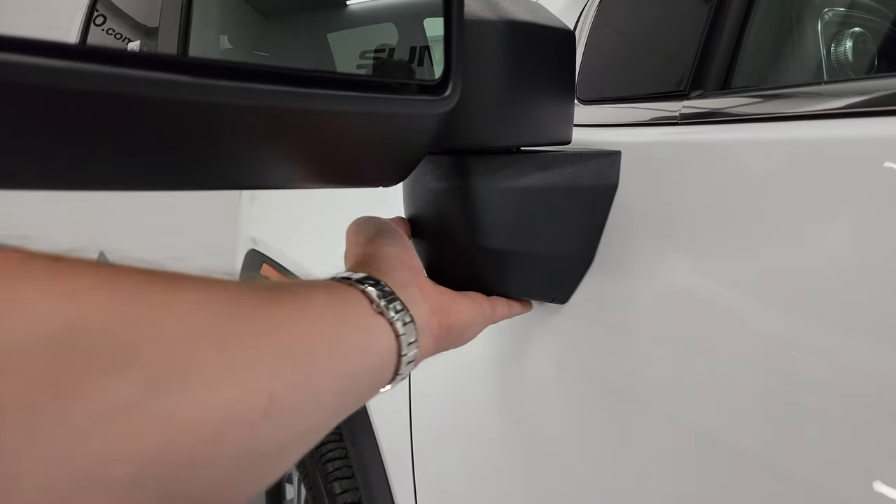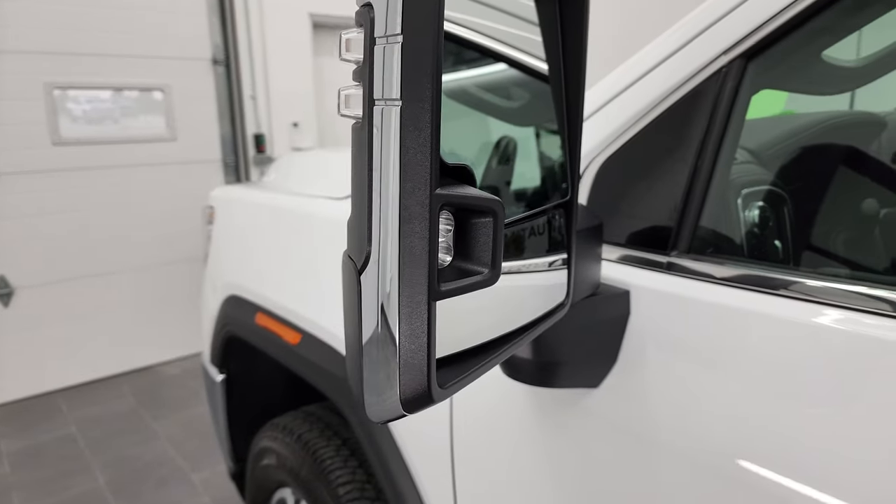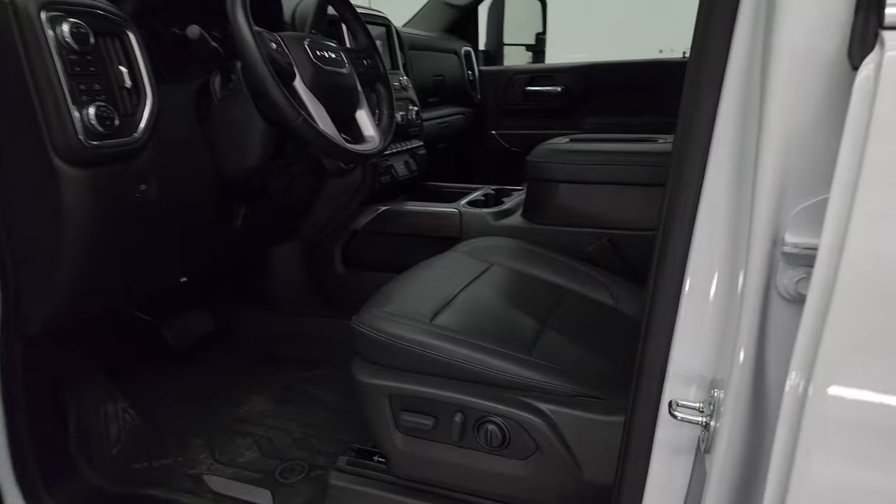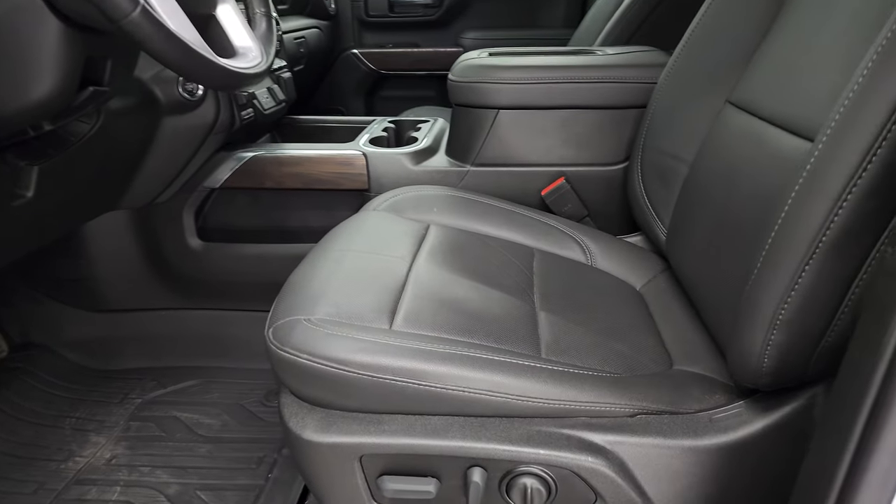I do apologize — just the cargo cam on this one, not the 360 cam. Anyway, the LED side lights and these mirrors do power telescope out.